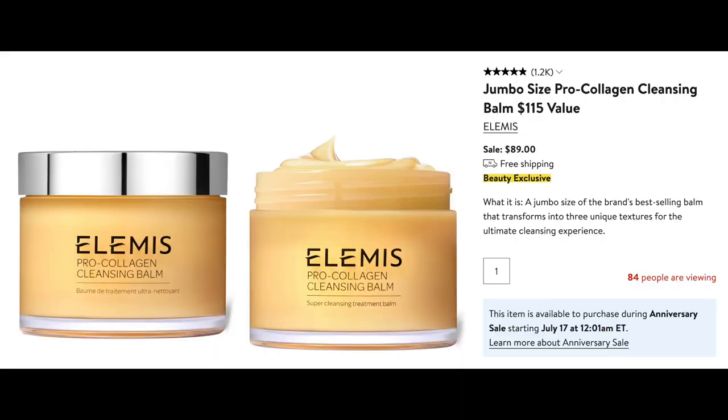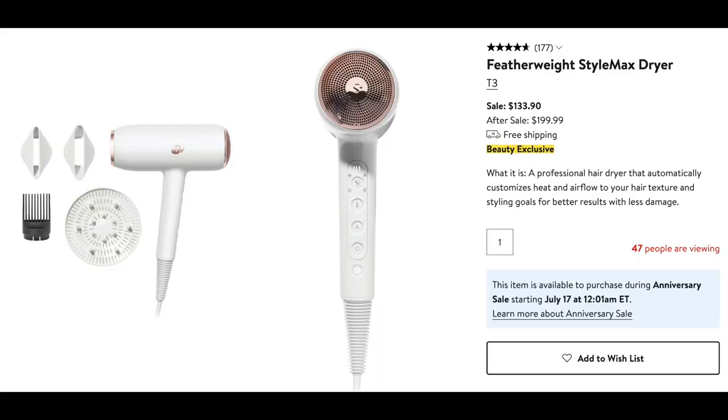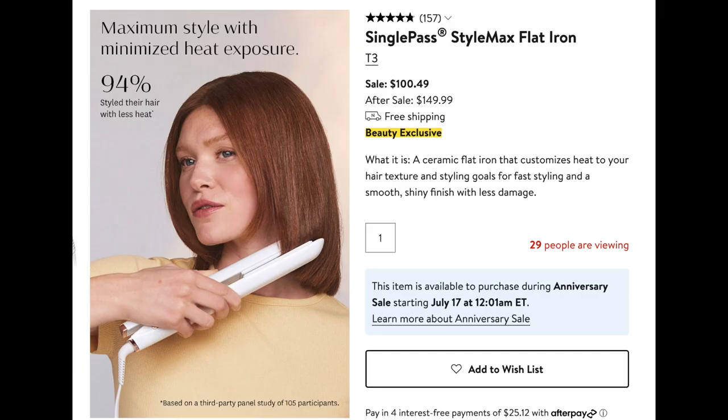This Elemis Pro-Collagen Cleansing Balm is also a hit — it's a jumbo-sized tub at $89. It does last a long time. It's really great for removing your eye makeup and just cleansing your skin, leaving it feeling really nice and soft. My curling iron is also included in the sale. I use the T3 curling iron and it's on sale for $113, reduced from $170. I've been using this since I got it for Christmas and I really like it — I highly recommend it. They also have other T3 hair tools included in the sale, including the blow dryer for $133 and the flat iron at $100.